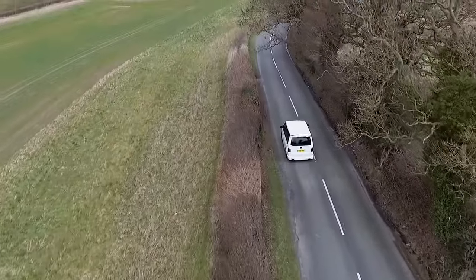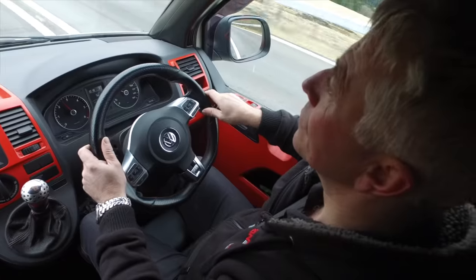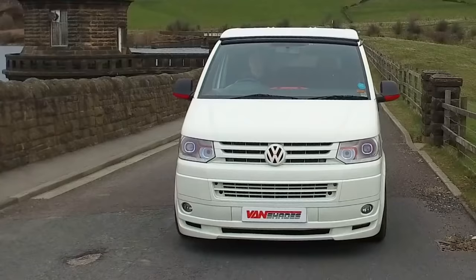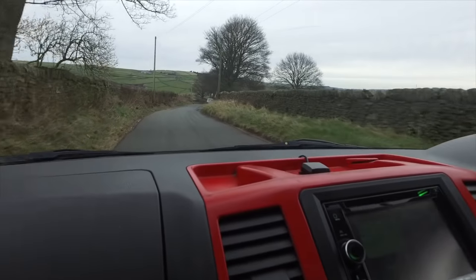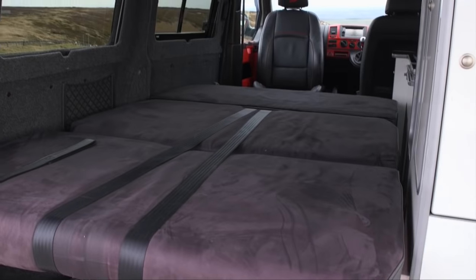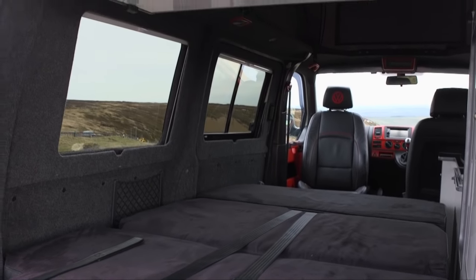Hi, I'm Pete. The wife and I like nothing more than to pack up the camper and hit the road on our latest camping adventures. We spend a lot of time in our VW Transporter and over the years we've completed a number of conversions to help make our van feel more homely while putting our own stamp on it.